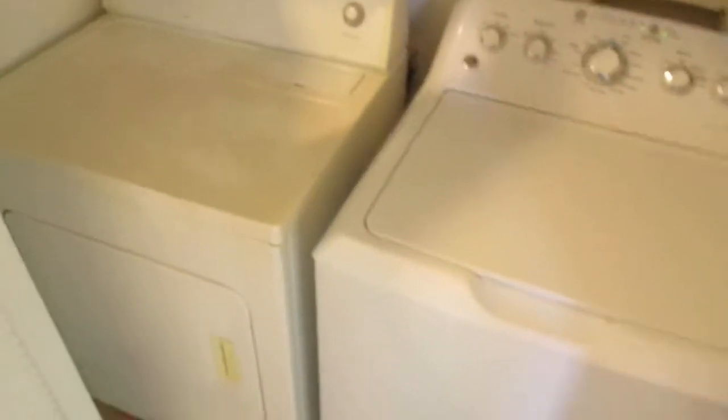Coming on down this way is the washer and dryer. I ran these — working just fine.